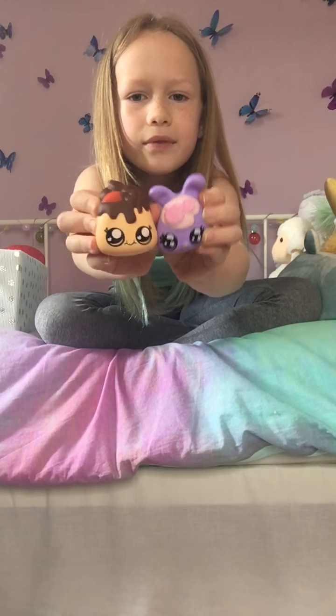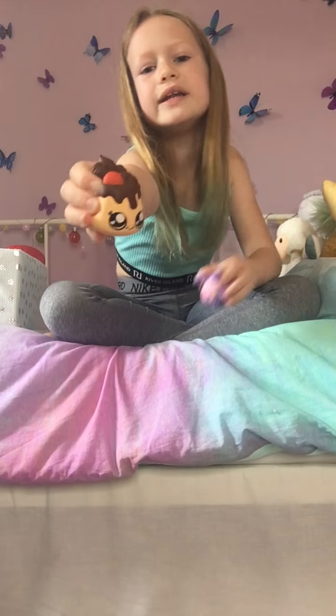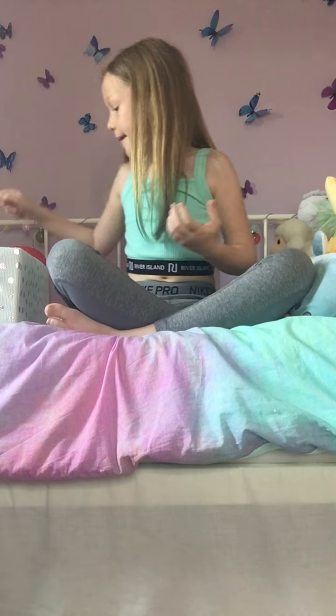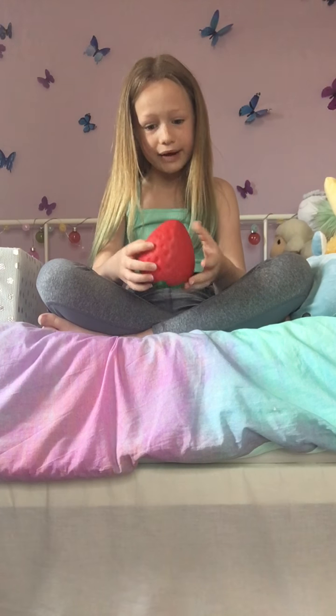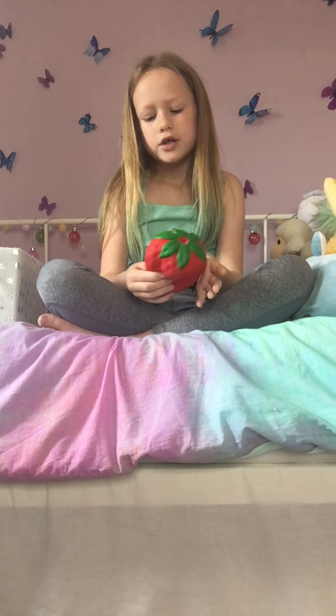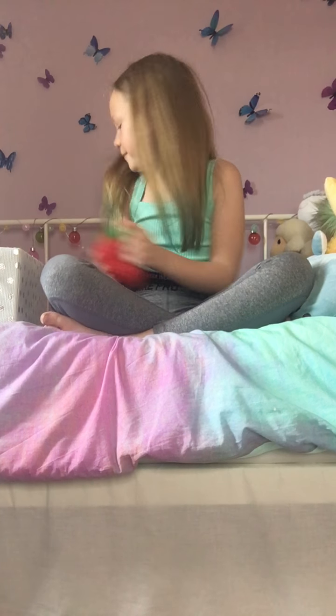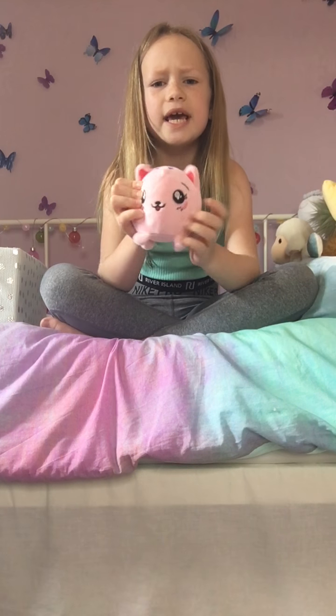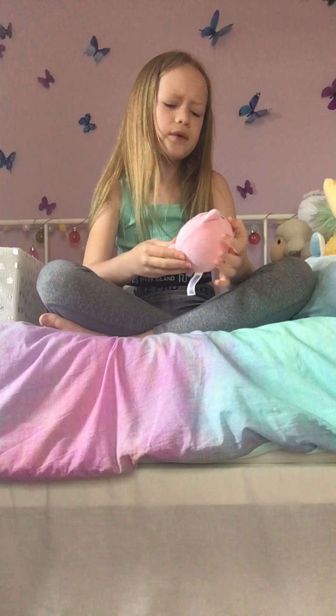Here they are. I think this one I'm squishing right now is a pancake, and this one I think is a cupcake bunny. And then this is the second one — this is a strawberry, obviously. I really like this one.